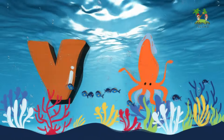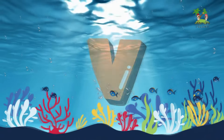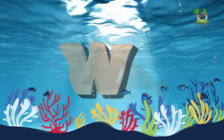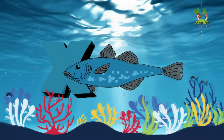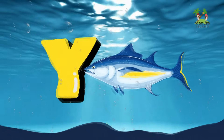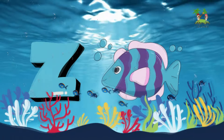U for Urchin. V for Vampire Squid. W for Walrus. X for X-Ray Fish. Y for Yellowfin Tuna. Z for Zebrafish.